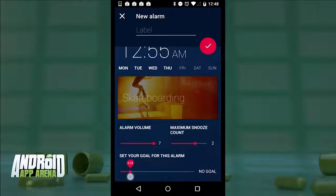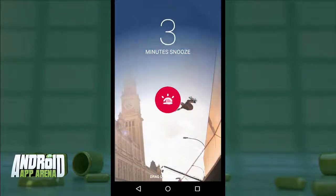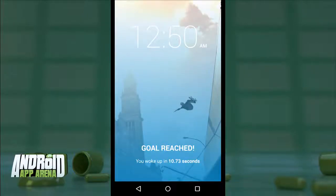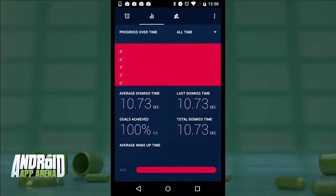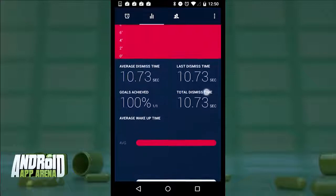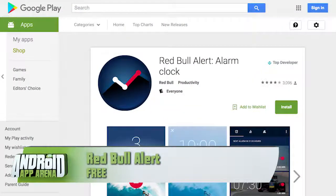Red Bull Alert is all about training you to get up quicker and earlier. When the alarm goes off, you can swipe lightly to snooze at varying lengths or all the way to dismiss. If you hit your target, you're rewarded with a goal reached message. Those stats are shared with your friends and you can track your average dismiss time and percentage of times you've crushed your goal. Perhaps overkill, but useful if you like a challenge. Find Red Bull Alert in the Play Store for free.